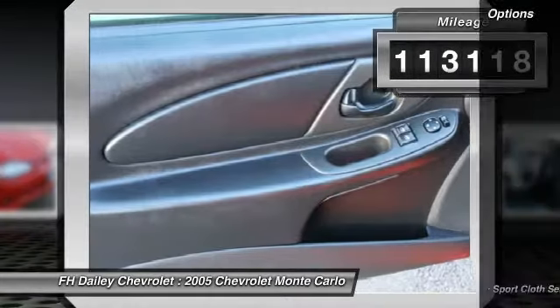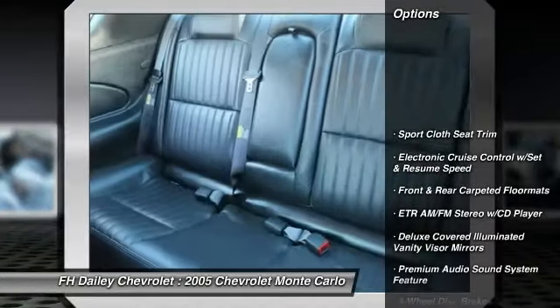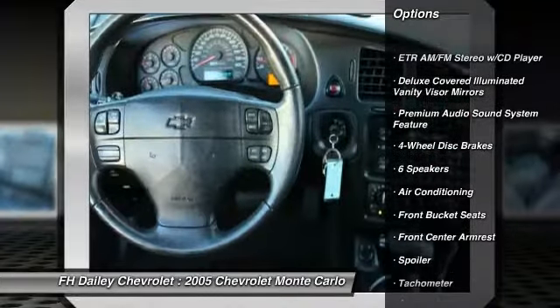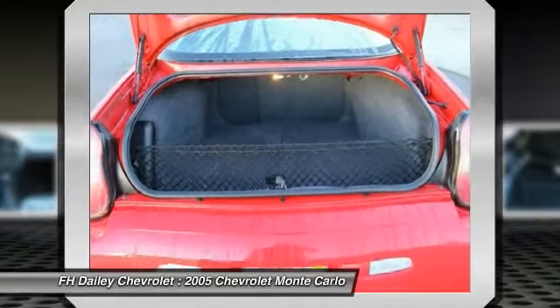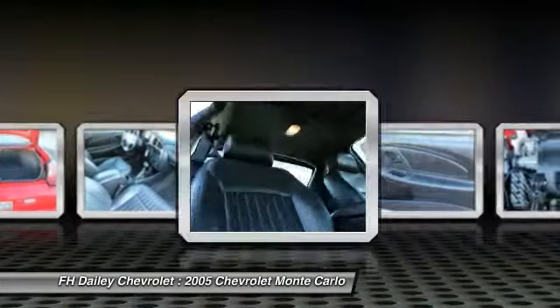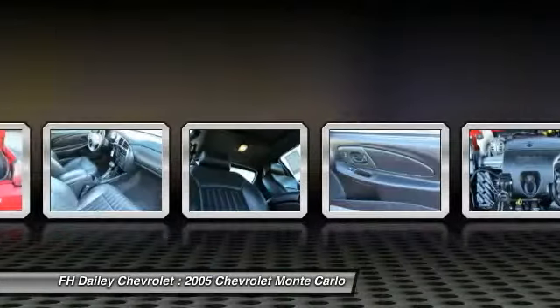Here are some of this vehicle's great options: traction control, dual airbags, alloy wheels, air conditioning, power steering, four-wheel disc brakes, CD player, AM/FM CD player with six speakers, rear window defroster, fog lights.